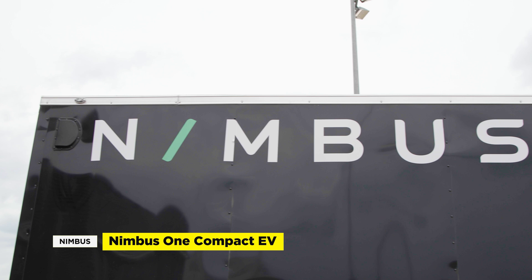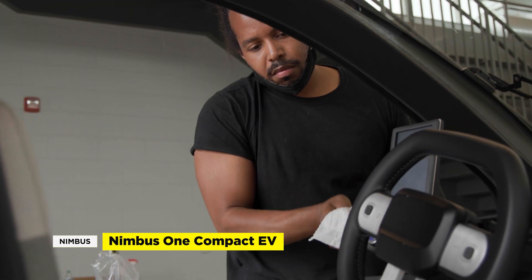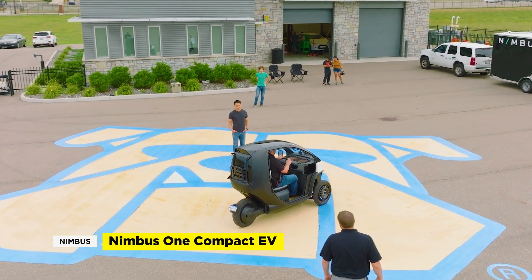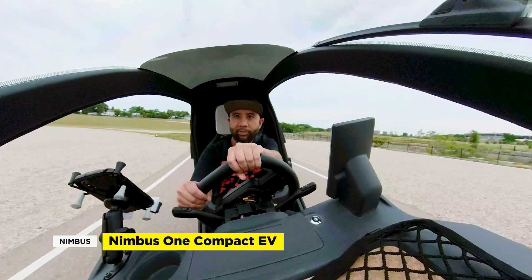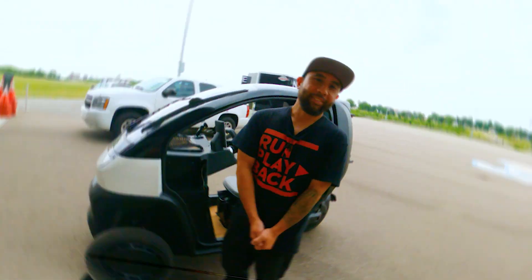In this video, we'll be visiting Nimbus, a Michigan-based electric vehicle startup that produces the Nimbus One — a three-wheeled EV that's not quite a motorbike and not quite a car, but something that's a hybrid of the two. We'll talk about their experience, check out the Nimbus One prototype, and take it out for a test drive. Want to know what the future of micro-mobility looks like? Stick around to find out.